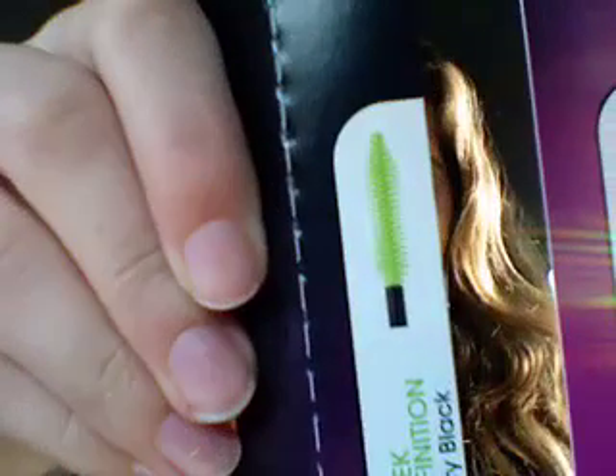The brush looks like this. It's one of the rubber ones, fairly small, quite flexible, goes back and forth. They have a picture on the packaging — that's what the brush looks like if it didn't have any mascara on it.